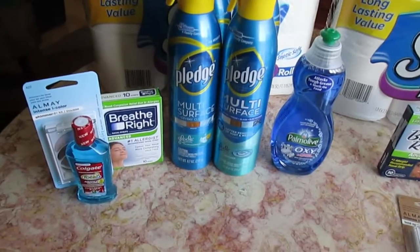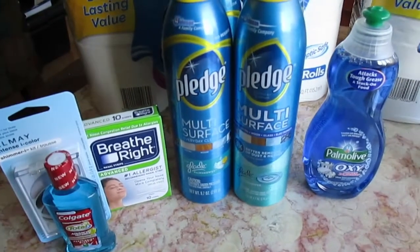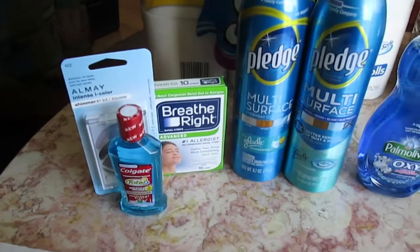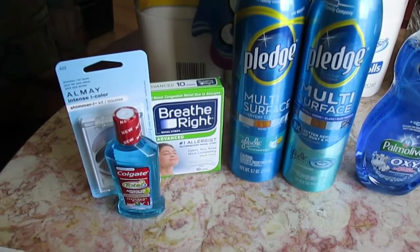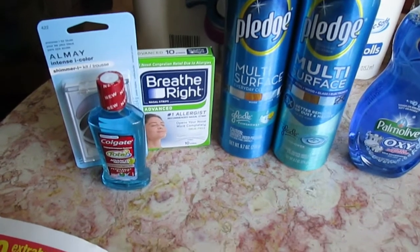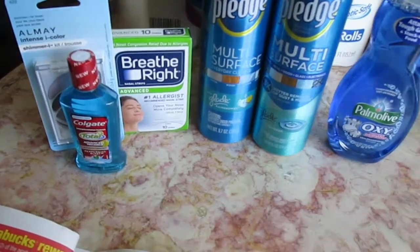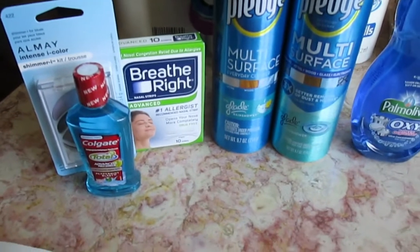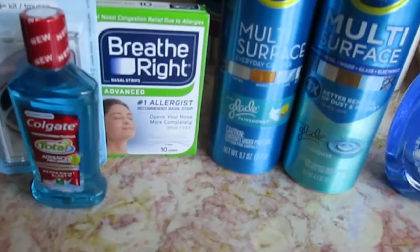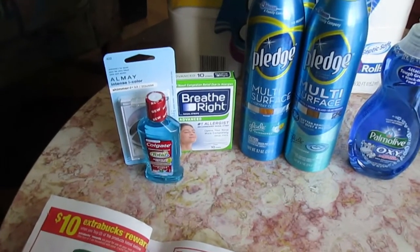Another thing CVS had on sale were the Breathe Right strips with a promotional deal. They were $3.99 a piece and you get $2 Extra Care Bucks back when you buy one. In the paper yesterday there was a $1.50 coupon, so each Breathe Right comes out to about $0.49. These are the Advanced ones which are really good for allergies, and I have really bad allergies so I'm going to try them out.